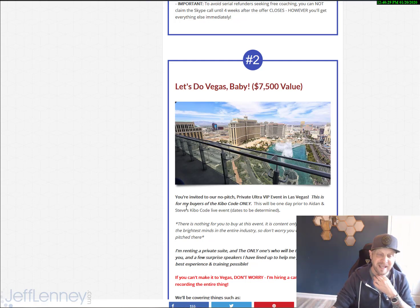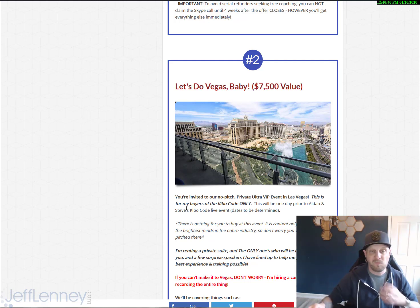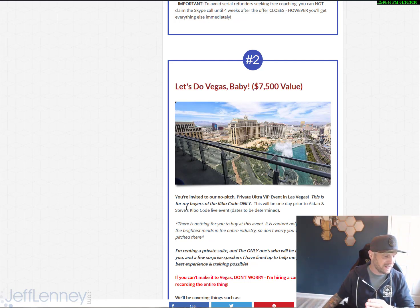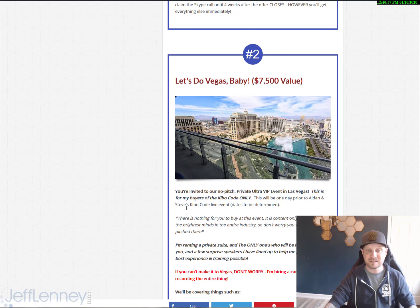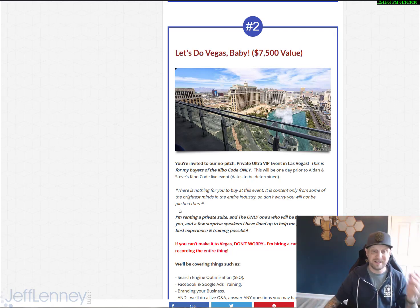Aiden's planning a live event in Las Vegas for the buyers of the Kibo Code — it's going to be in the spring of 2020. I am going to be speaking at a private search engine optimization event in Phoenix that same weekend, but there's a chance Aiden will be changing the date. So if Aiden does have the event at a different time, we'll be doing a Vegas Mastermind — a private, no-pitch, ultra VIP event in Las Vegas for my buyers only, one day prior to Aiden and Steve's Kibo Code live event in Vegas.